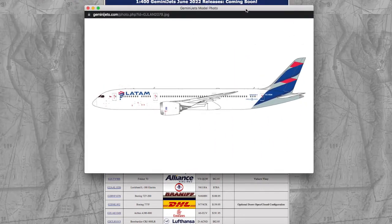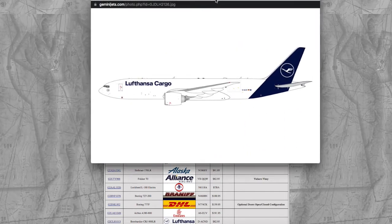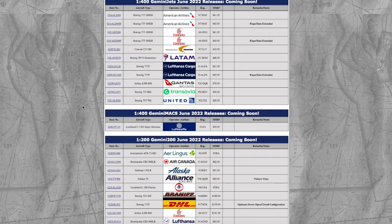Moving on, we have a LATAM 787-9, registration Charlie Charlie Bravo Golf Mike. The price of this wonderful model is $61 for a 787 — good job, Gemini. And the last 777s in 1/400 are two Lufthansa Cargo 777-Fs. The normal one, registration Delta Alpha Lima Foxtrot Alpha, is $62, and the flaps down version is $66.